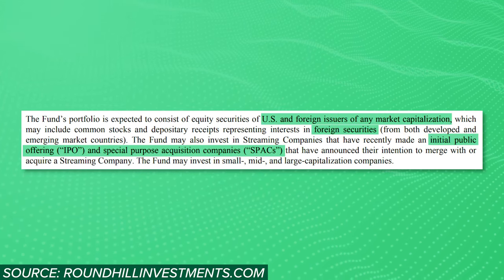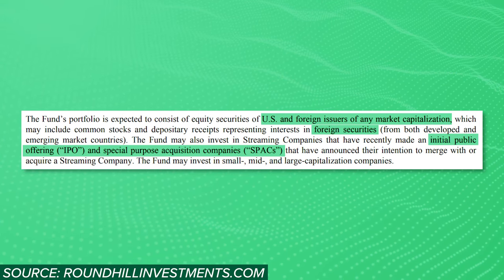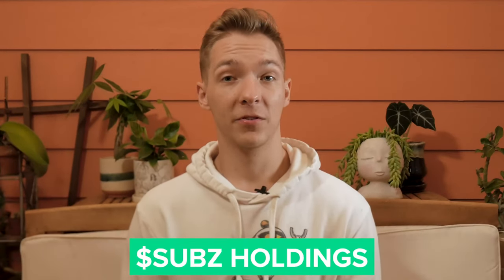They're able to include international stocks, recent IPOs, SPAC stocks, and more, so they have a lot of flexibility in what they choose to include in the fund. This means that they might deviate a little bit from pure streaming businesses, but it should theoretically result in a more robust and diverse group of holdings. So let's take a look at how diverse these holdings really are.